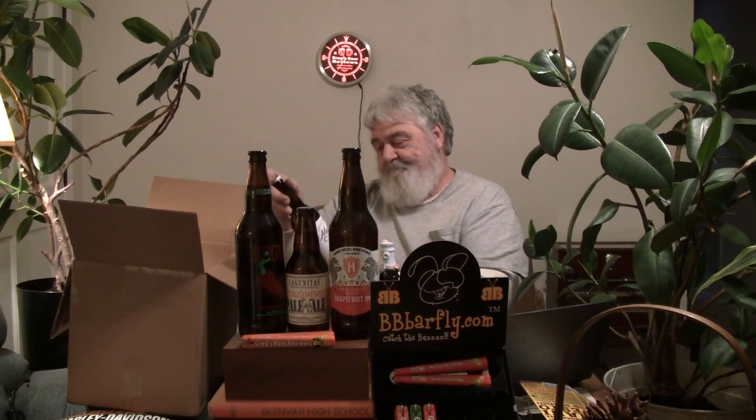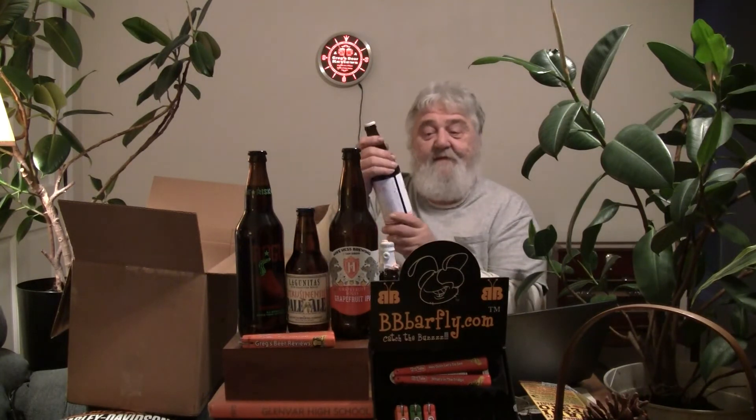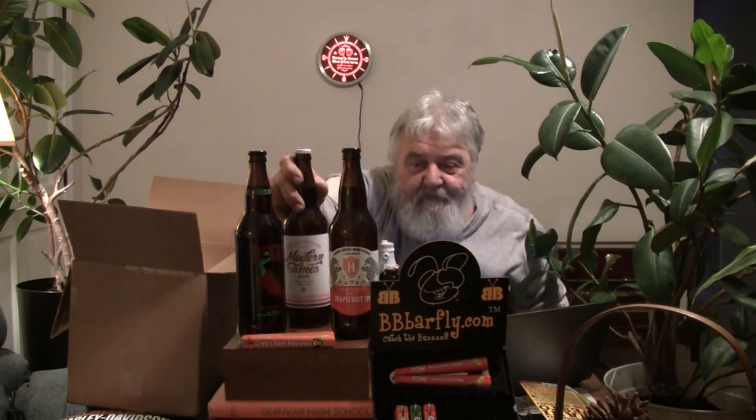Next one — oh boy, this is going to be a good one. This is called 'Hulu Mulu' from Modern Times — a hoppy tropical double IPA at 10% ABV. Hops: too many to name. Grains: two-row pale malt and dextrose. I've seen other reviewers cover this one and it's a very interesting beer. I'll get into more detail when we do the review.